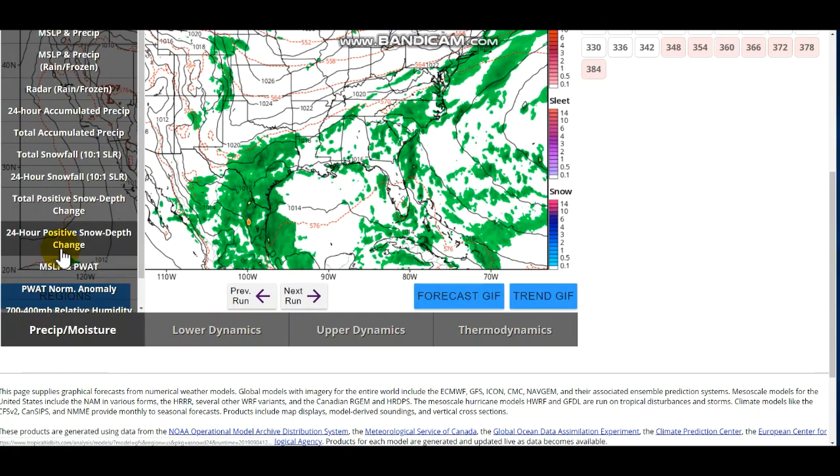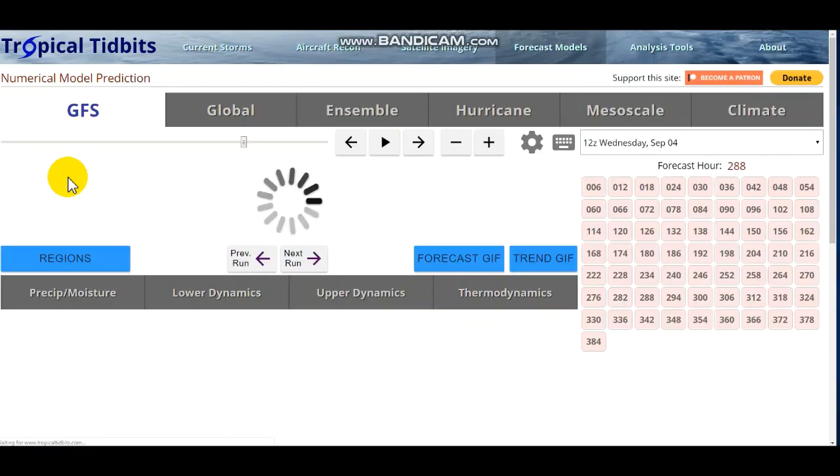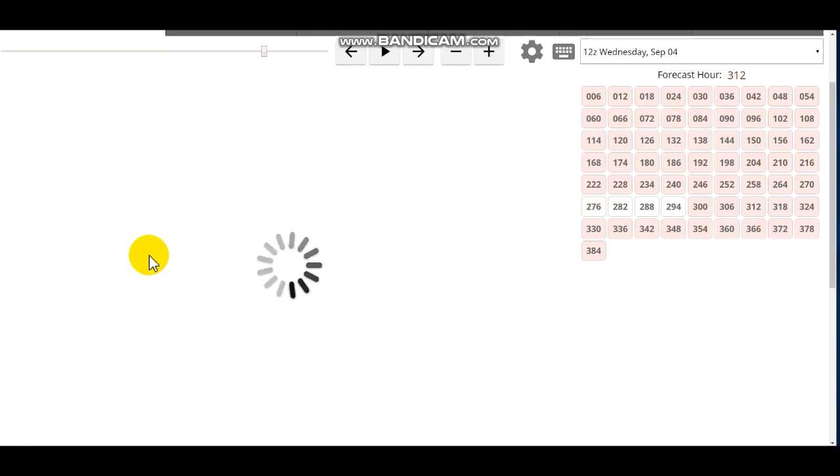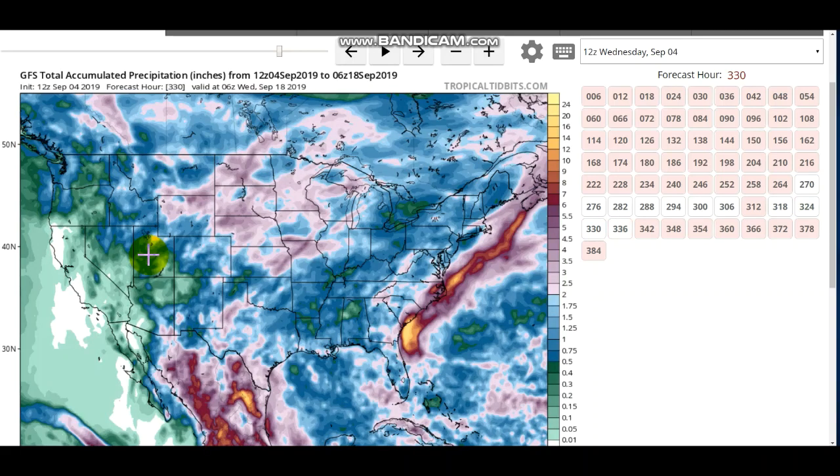Looking at the total accumulated precipitation, the GFS is showing some very nice amounts — definitely above average, especially for the plains and northern Midwest. That sweet spot in the northern plains where several storms are going to be passing through, seemingly over the same area. Then obviously there's some monsoon moisture from the southwest, and that tropical influence — Hurricane Dorian for example, and possibly another tropical system in the near future.